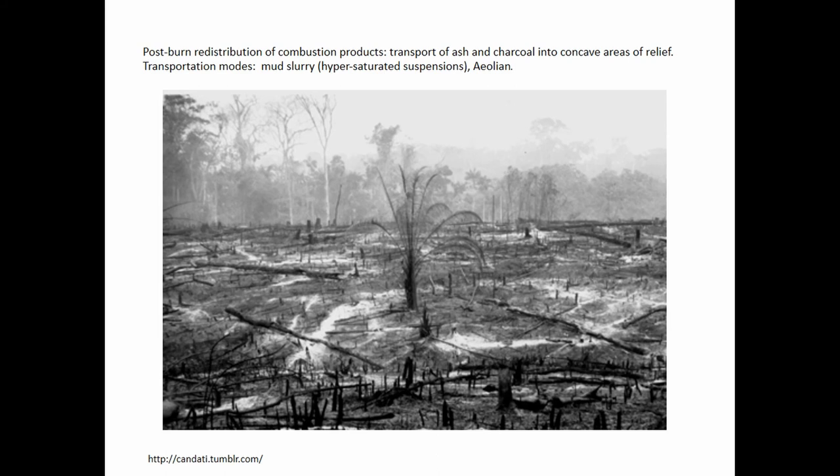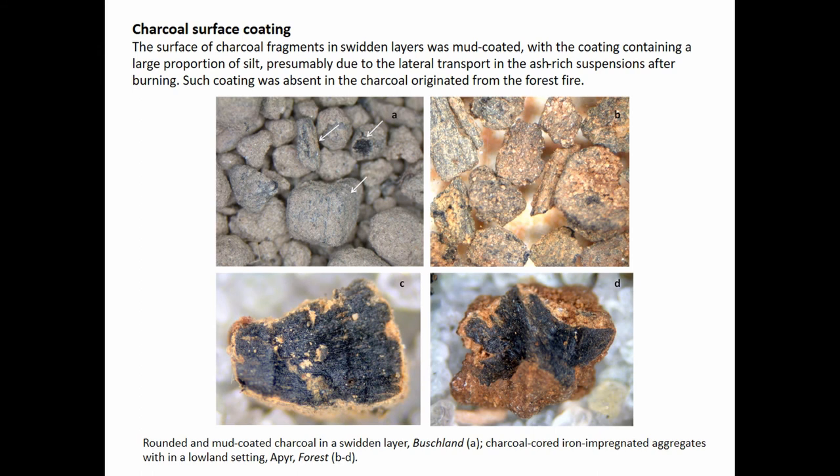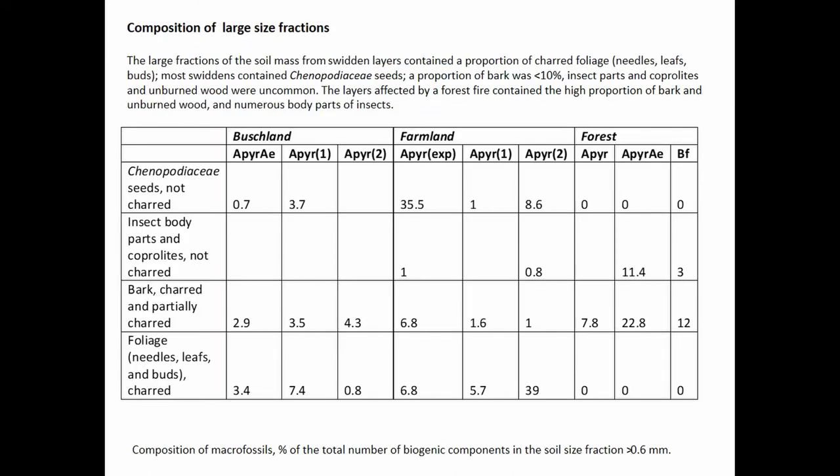If we imagine what the soil surface looks like after the burn — it's ash — and in this ash slurry, when charcoal is moving laterally, it gets rounded. The ash and silt form a coating on the surface of the charcoal, and it almost doesn't look like charcoal, but it is. These are important because these time capsules can be covered by iron deposits and be preserved for hundreds and thousands of years, and they are datable. We can radiocarbon date them and know exactly when the swidden was formed.